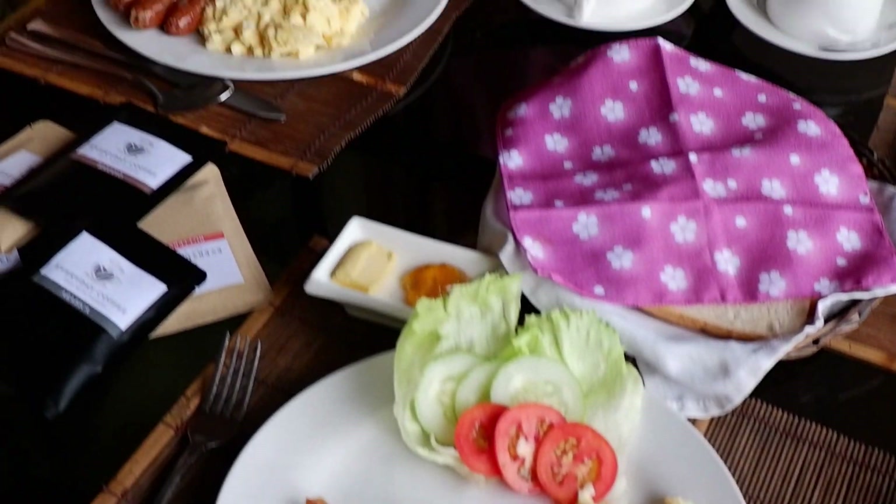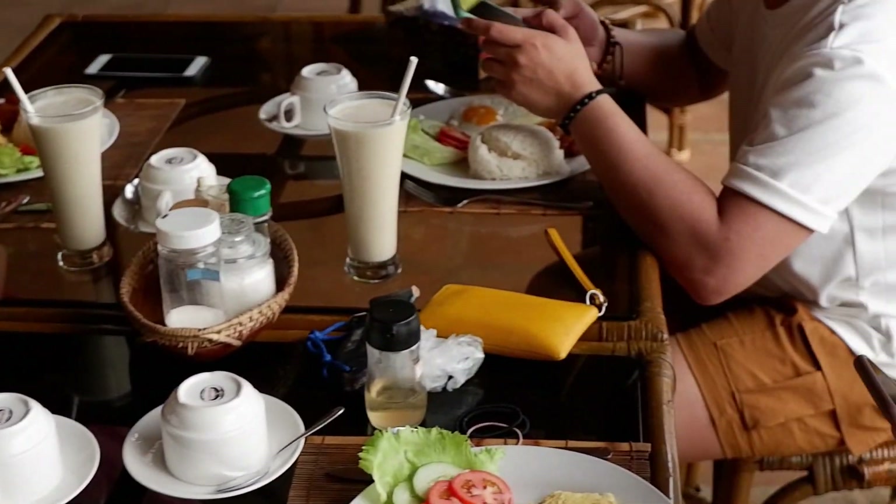Good morning guys! So it's our last full day here in Siquijor. Meron kaming mountain tour ngayon — half day lang siya kasi kailangan naming bumalik dito for our dinner. Nag-breakfast lang kami dito sa Butex — nag-order ako ng American, tapos sila mga Filipino breakfast.